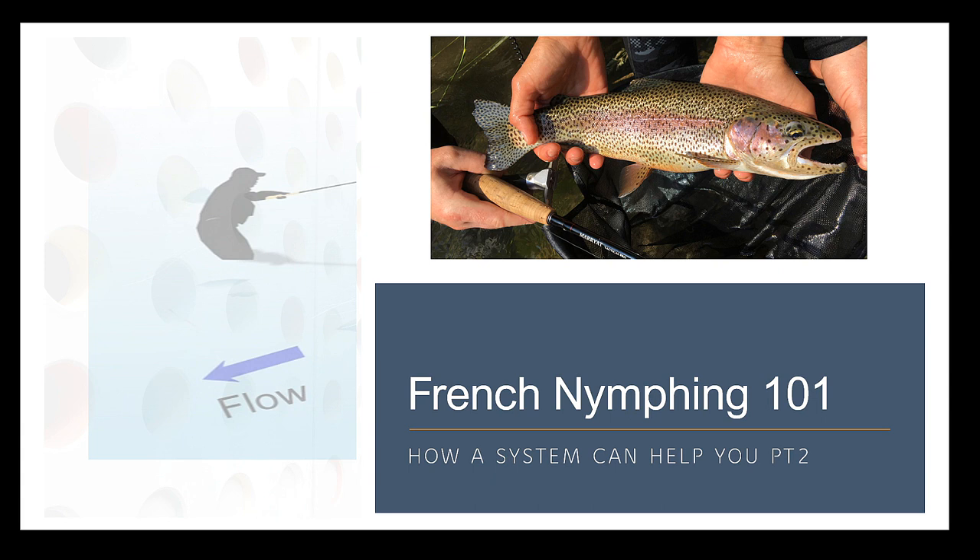Welcome back to the second and final part of our little mini-series looking at French Nymphing in detail. Without further ado, let's jump in and cover French Nymphing 101 — how a system can help you, part two.